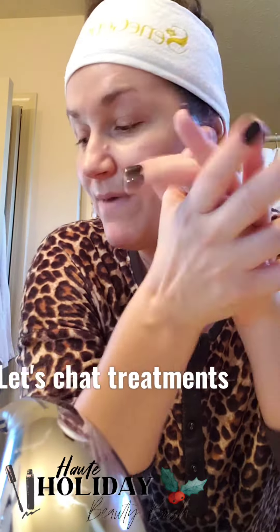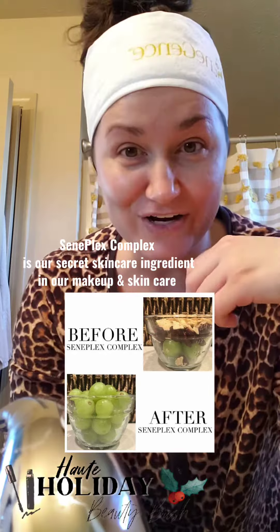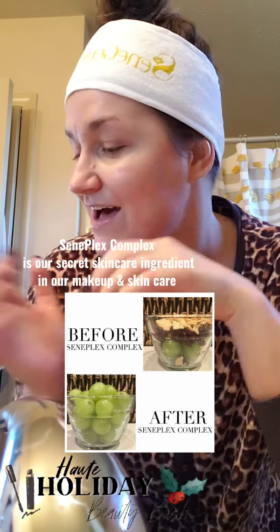All right, so now that you saw a basic skincare routine with Senagence, I am going to show you some of our treatments. What people like to do is they do the basic skincare first and then figure out what their skin needs. So if you need help, just ask and we'll figure out which treatments you need. I'm going to chat about all of them today.